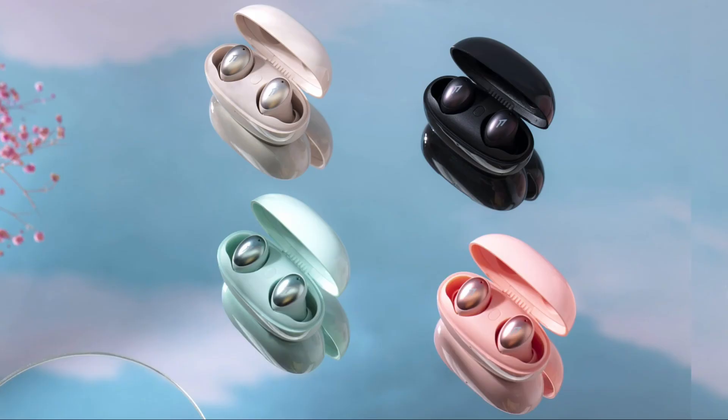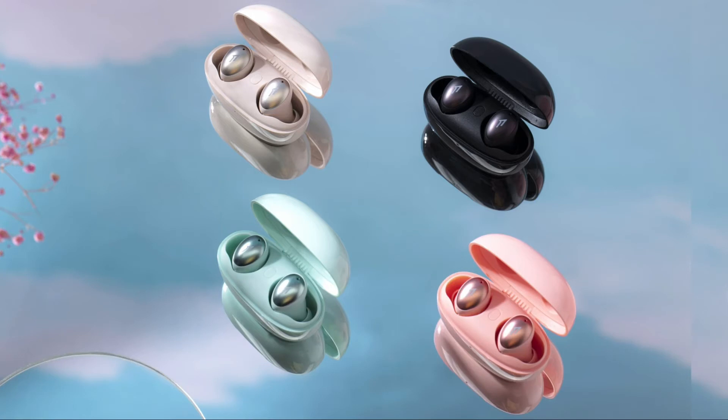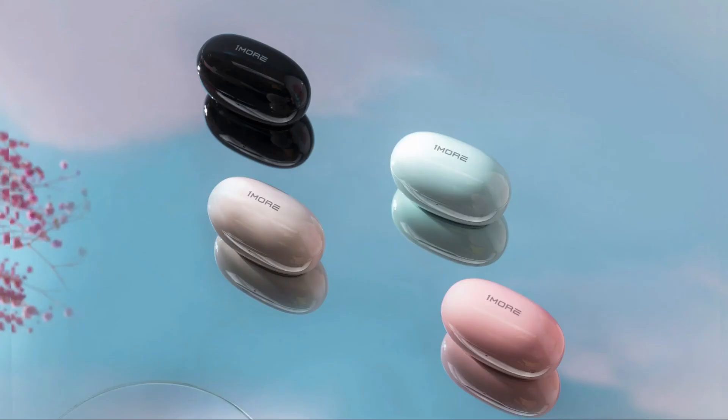With just 15 minutes of charge, you can get an additional 2 hours of usage. The Color Buds are water and sweat resistant with an IPX5 rating. They are available in 4 color variants: black, gold, green, and pink.